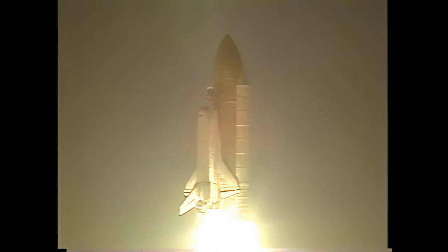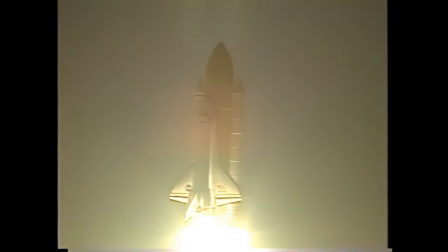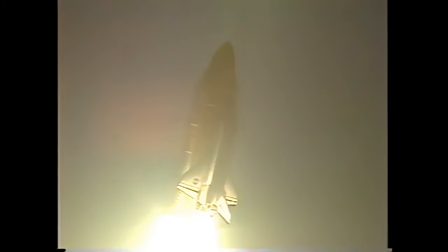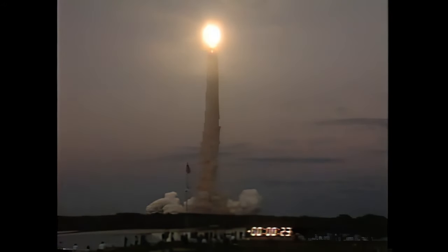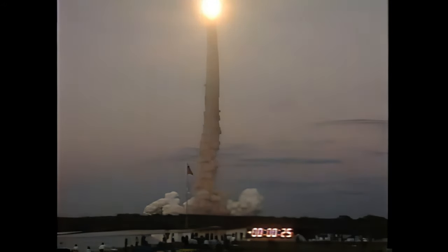Houston has the drone. Houston, Atlantis — roger, roll, Atlantis. The roll maneuver is complete aboard Atlantis. The vehicle is now in its heads-down position on course for a 51.6-degree, 200-nautical-statute-mile orbit. Approaching 30 seconds into the flight, preparing to begin the throttle down of the main engines as the vehicle prepares to pass through the area of maximum dynamic pressure on the orbiter.